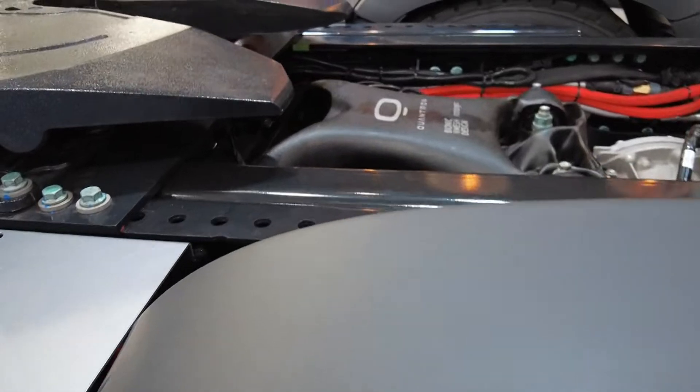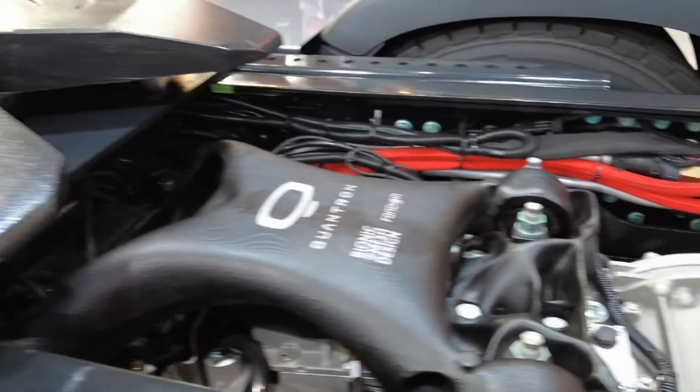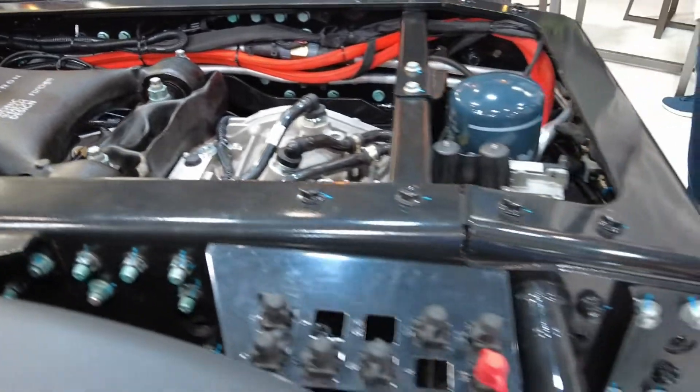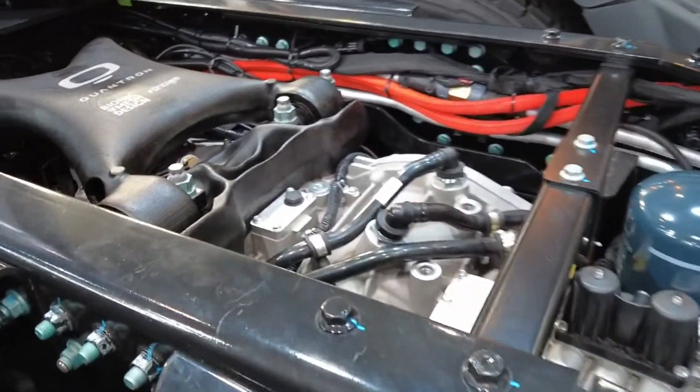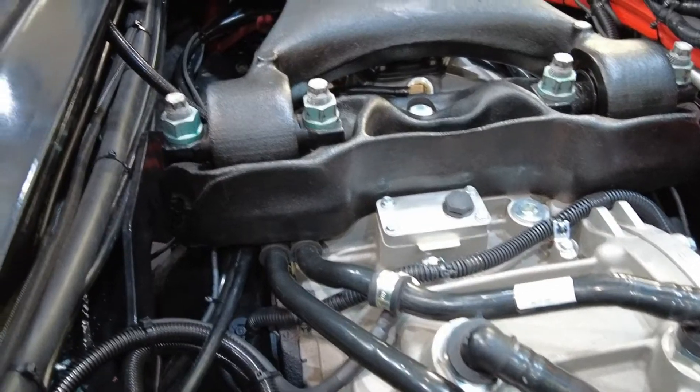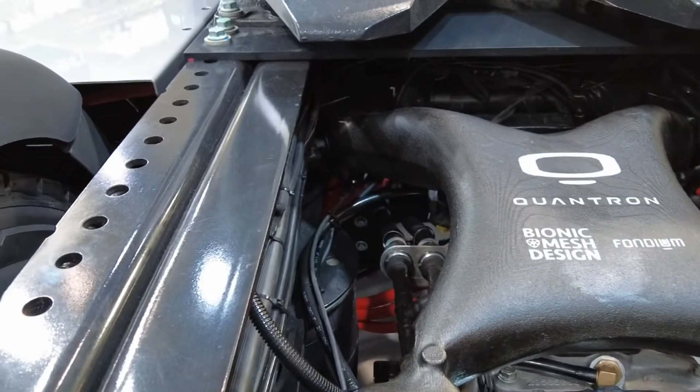It's built on a 240 kilowatt Ballard fuel cell system — Ballard are really well known — and it's got a 500 kilowatt motor. Battery-wise you're talking about 118 kilowatt hours, and it's also got an Allison E-axle, so it's really up to date in terms of that.